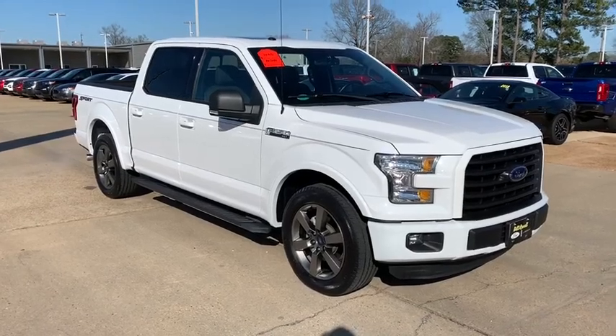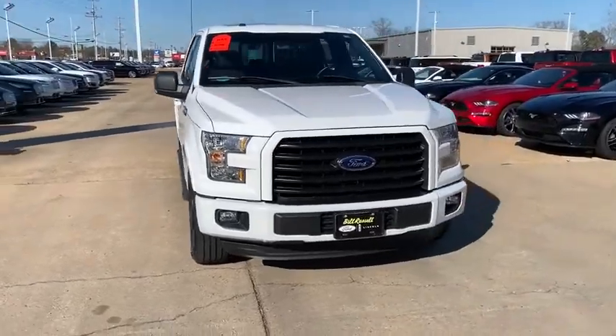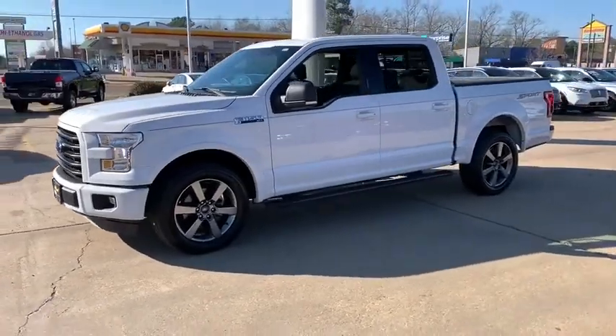Make a great choice today with the 2016 Ford F-150. A Ford F-150 knows how to handle any situation. It's built to follow orders. No whining.